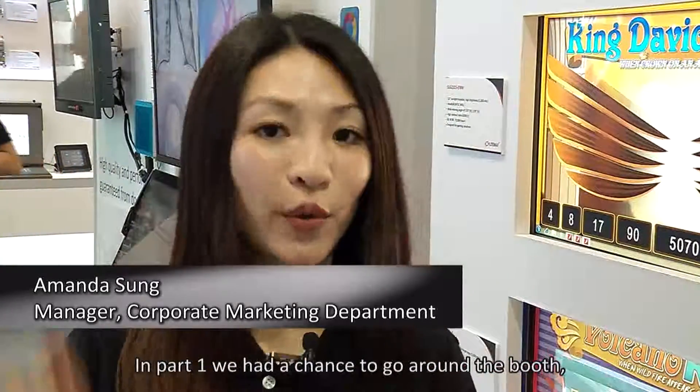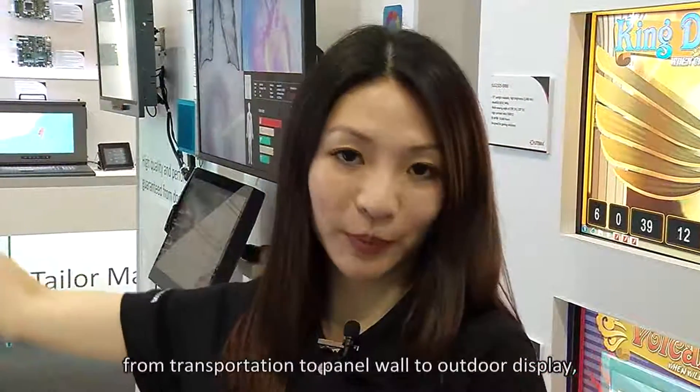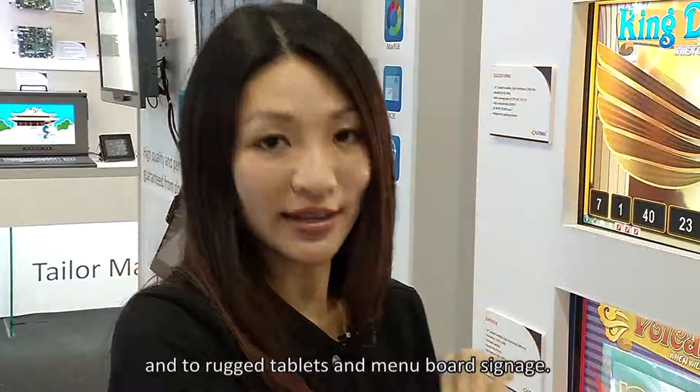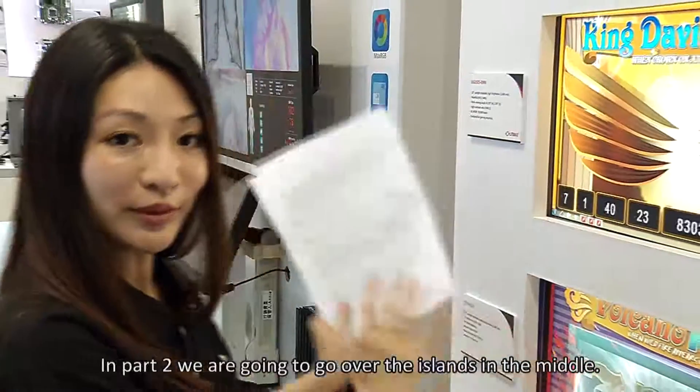Welcome to LIMAX's Computex exhibition demo tour part two. In part one we had a chance to go around the booth from transportation to panel wall to outdoor display, rugged tablets, and many more signage. In part two we are going to go over the islands in the middle.